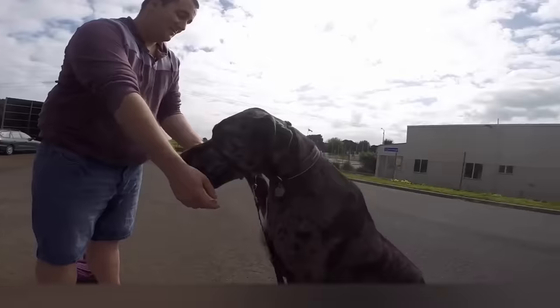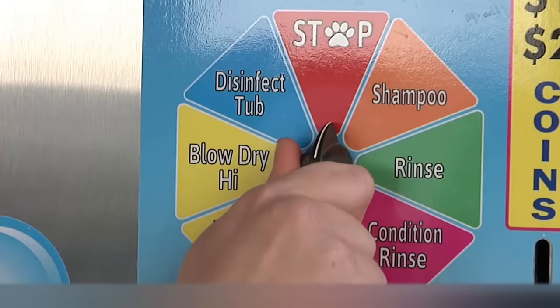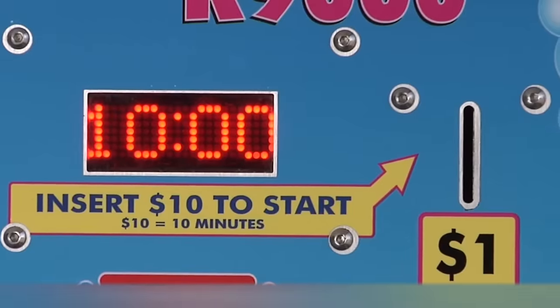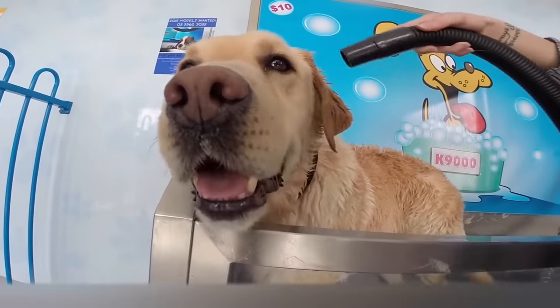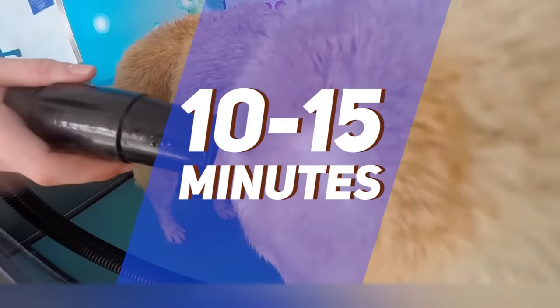All you need is some bills and coins and a dog of any size. The dog is placed in a shower booth surrounded by partitions on all sides to protect you from splashes. Then you can select different modes, like washing your pet's hair with shampoo and conditioner, or rinsing it with a special anti-flea and tick solution. At the end, you can dry your dog with a hairdryer so it won't catch a cold outside. The whole process takes no more than 10 to 15 minutes, depending on your dog's size.